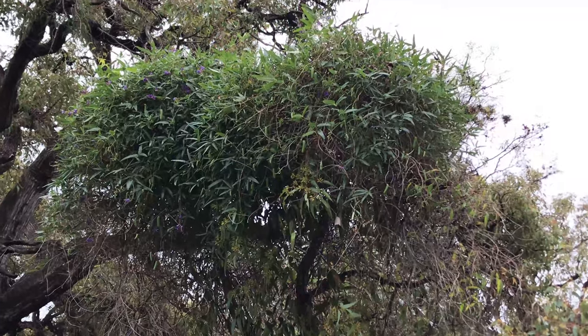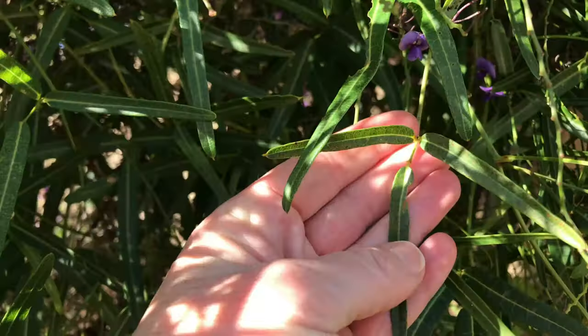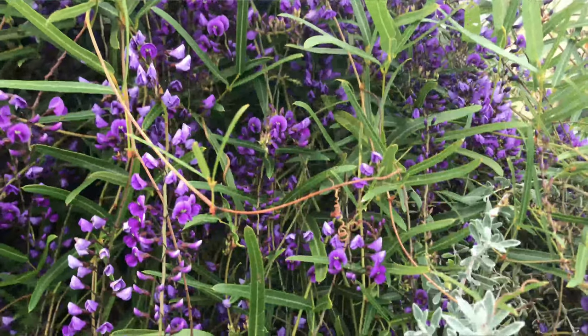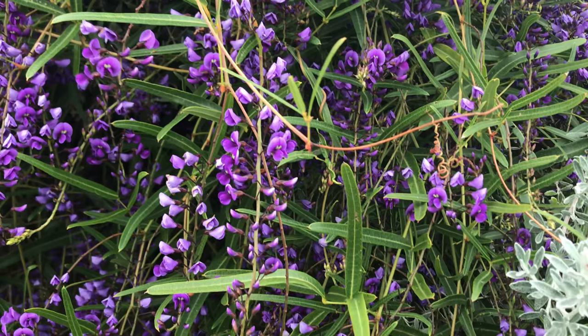Essentially it is a climbing plant, but it can grow on its own in the form of a shrub, and it can vary in height depending on how tall the plant is that it grows on. The leaves usually grow in threes, and these stunning flowers come out from around June–July and continue on through to September–October here in Western Australia.